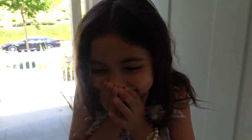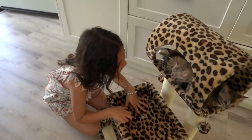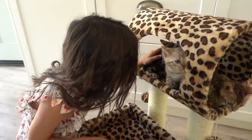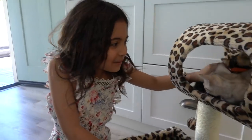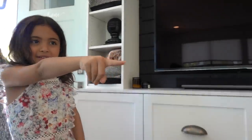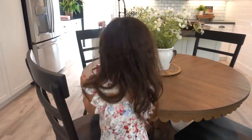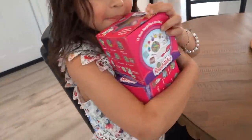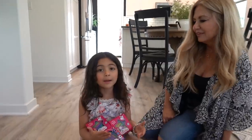Oh my gosh, it's so cute! Oh my gosh, you guys are so little! What's that over there? Oh, I got you a toy too. You can even play with the kitties with them. That'll be fun. Oh my gosh, Gigi!